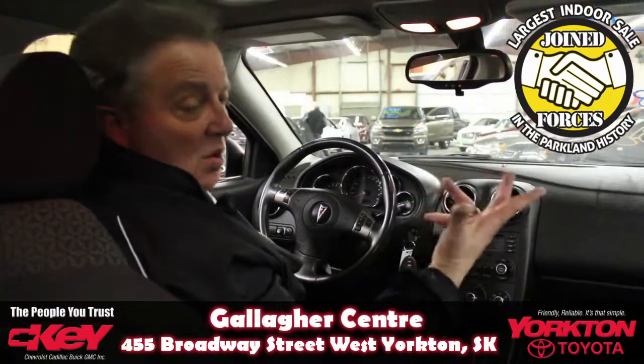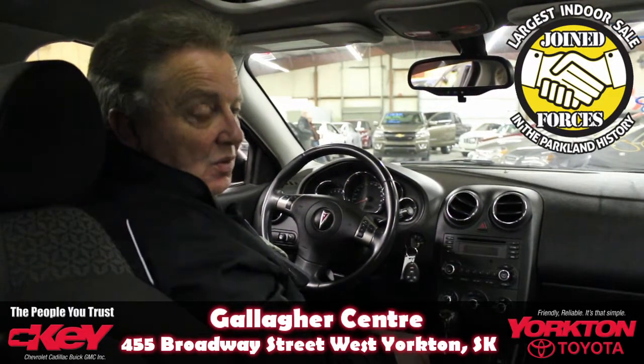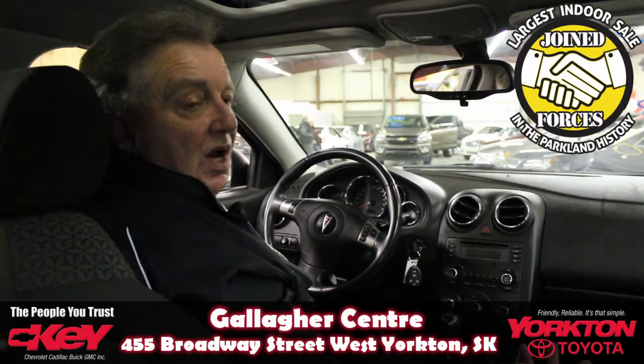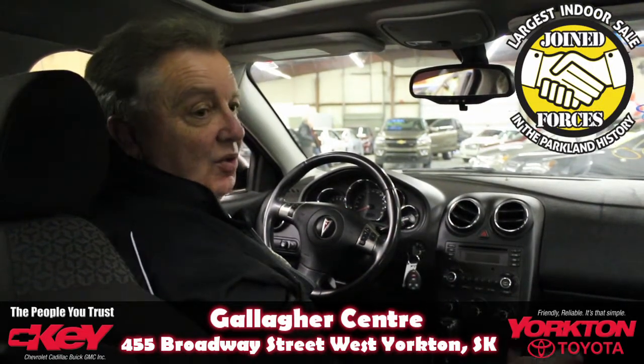A little bit more about this car: it's equipped with a 2.4 litre four-cylinder, about 167 horsepower. Very, very fuel efficient, but you don't ever have to be afraid when you're on the highway to pass somebody, because it does have the power to do it quite safely.